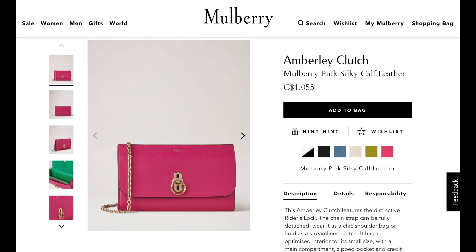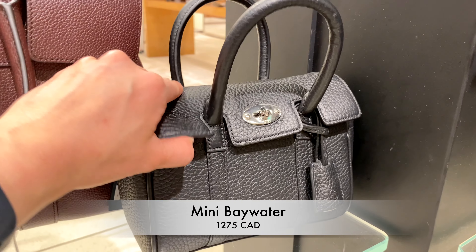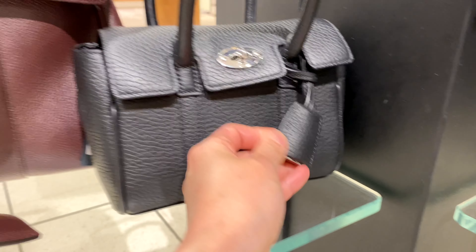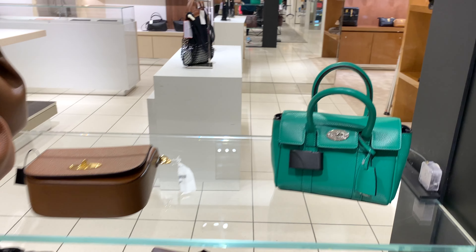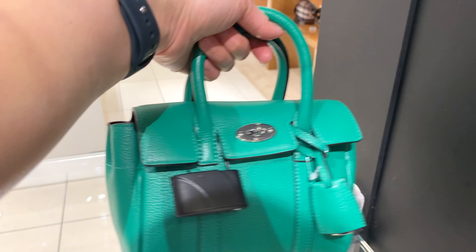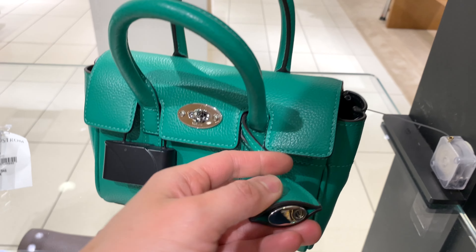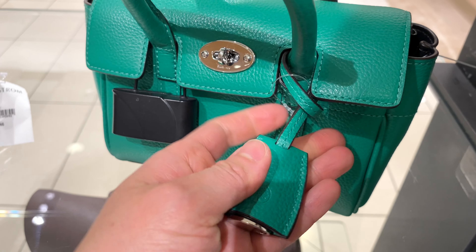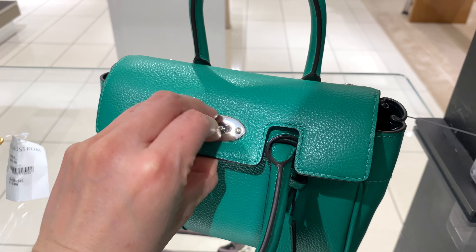Here is the Amberley Clutch in a different color. And here is the Mini Bayswater — as you know, I am in love with mini bags more so than big bags nowadays. Here it is on the model, currently priced at $1,275 Canadian. There's also this green one with a beautiful pop of color. I just think they are so adorable, and it has this lock on the side with a leather cover — so cute!